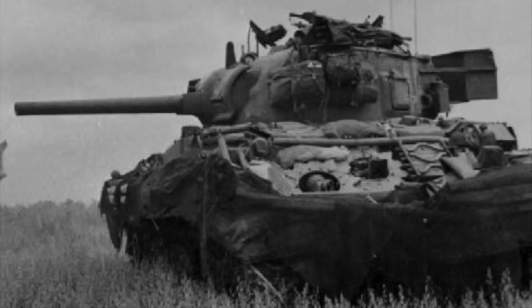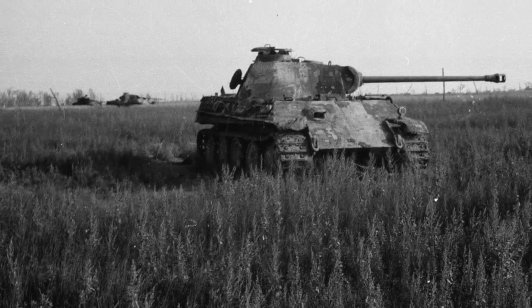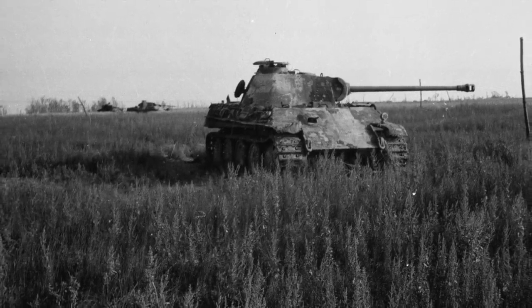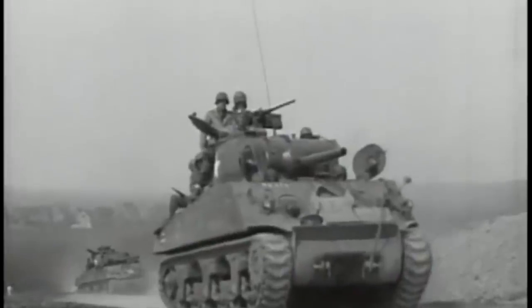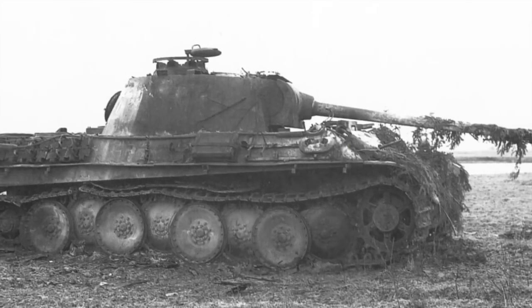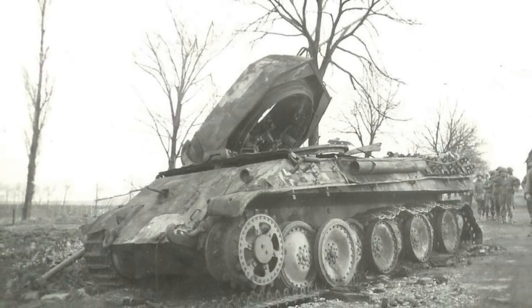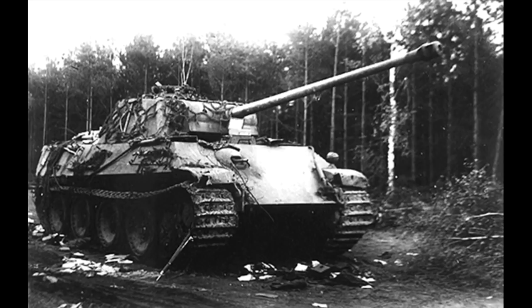The Shermans opened up — four M4s versus eight Panthers. Here another Sherman advantage came into play: the Panther took one minute to traverse its turret 360 degrees, whereas the Sherman needed only 15 seconds. The Shermans started to take the Panthers under fire, hitting their thinner side armour. Within just a few minutes, all eight Panthers were destroyed for no loss to the Americans. In total, the 37th Tank Battalion had knocked out 11 valuable and superior Panther tanks without having lost a single Sherman.